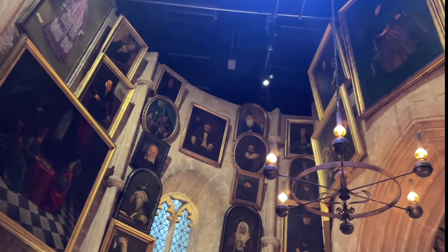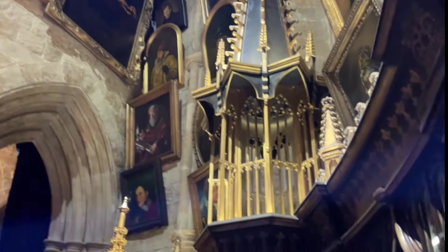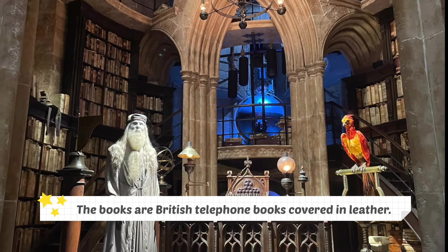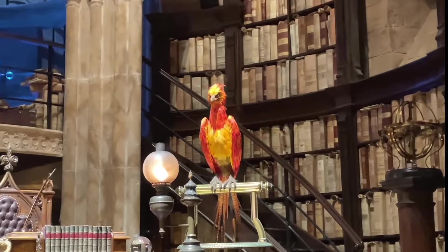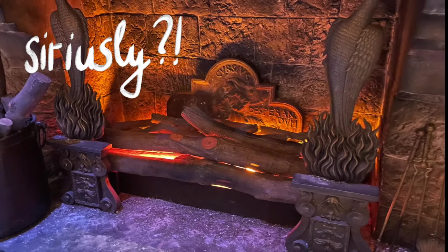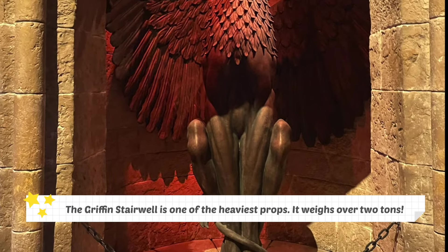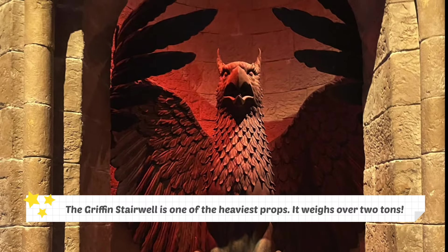Let's check out Dumbledore's office — he's a bit of a hoarder himself, isn't he? The books lining these bookshelves are actually hundreds of British telephone books covered in leather. The Gryphon stairwell is one of the heaviest props, weighing over two tons and going 3.6 metres into the ground.